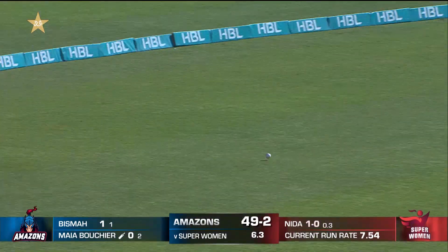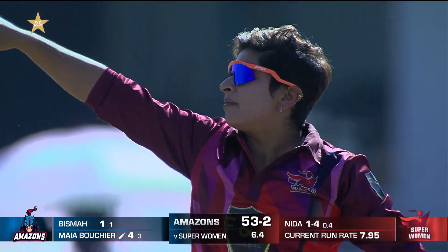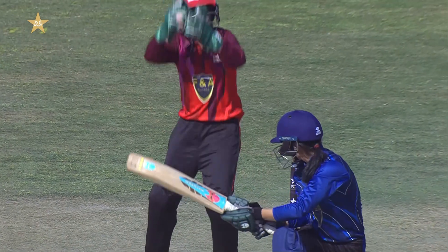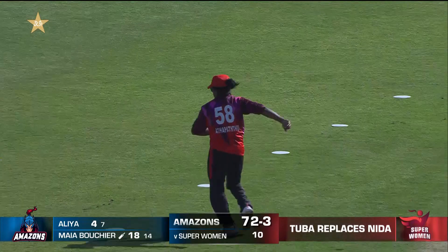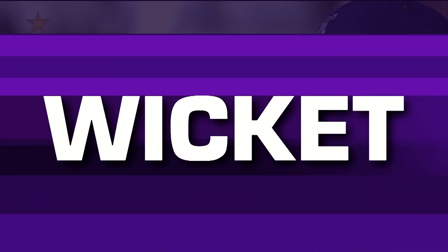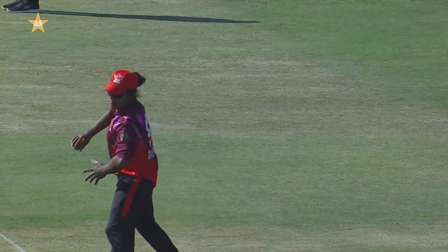It's through for 4 on the fast outfield — 50 up for Amazons. Bisma Marouf is down the leg side and she's just got a glove on that. Leading edge — catch taken by Tuba Hassan straight away. First ball wicket — Chamari out. Simple catch. And another one goes back to the dugout. Just too much bottom hand on that, straight to the fielder inside the circle.